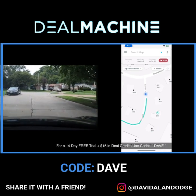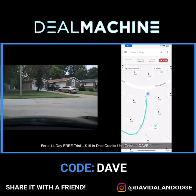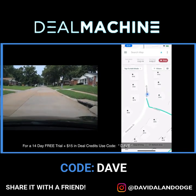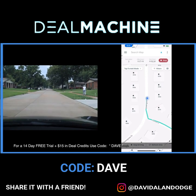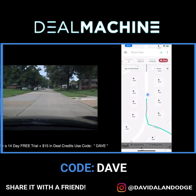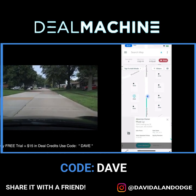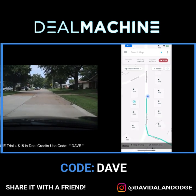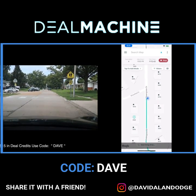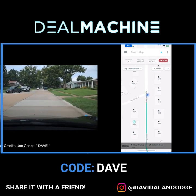I love using Deal Machine. When I'm out driving for dollars, I like to prioritize the driving itself. There's a good one — I just try to get a bunch of properties added, and then later I can go back, skip trace them in bulk, and hit them with some mail, calls, or texts.